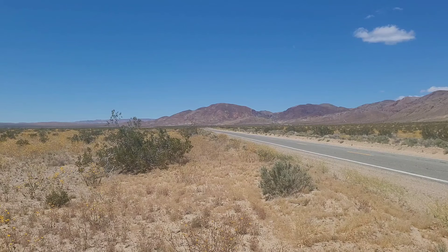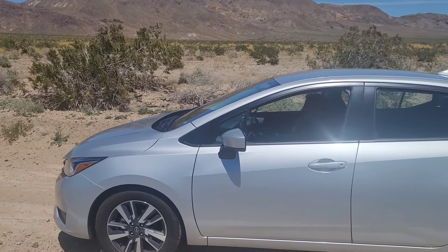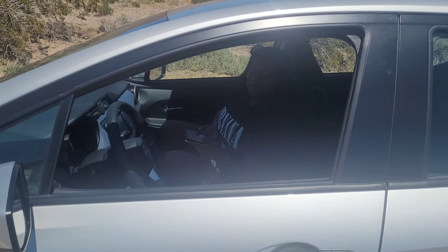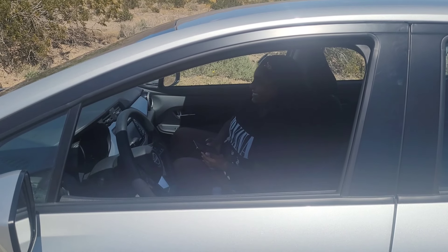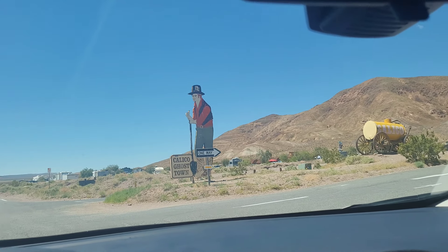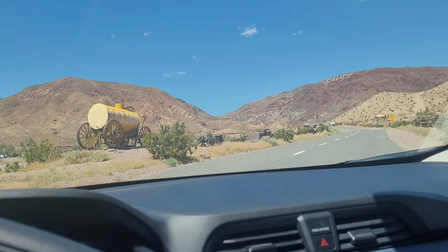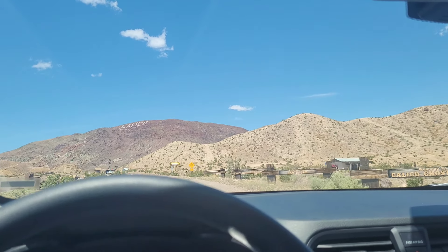So we're heading up to the abandoned town. Ollie is waiting in the car. Excited to see the ghost town? Yes! Let's go see the ghost town. Calico Ghost Town — we're turning onto Cemetery Road. Kinda scary here.